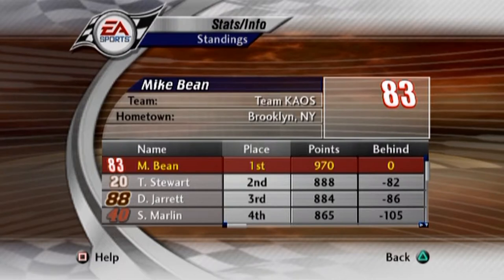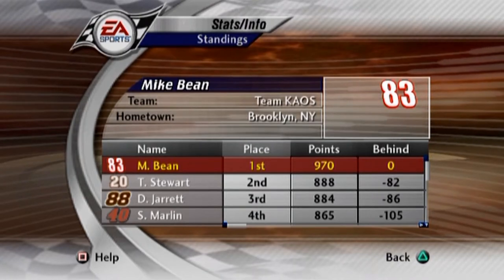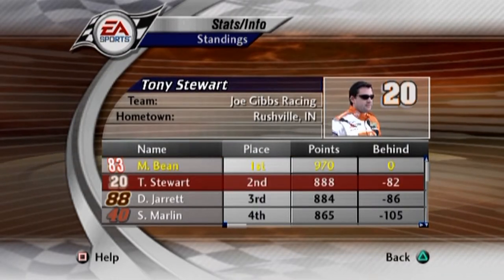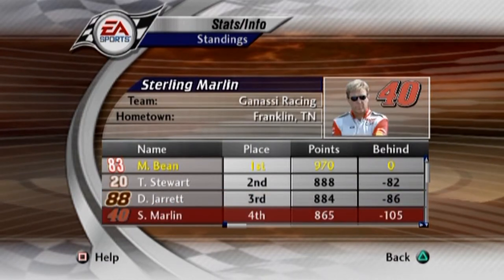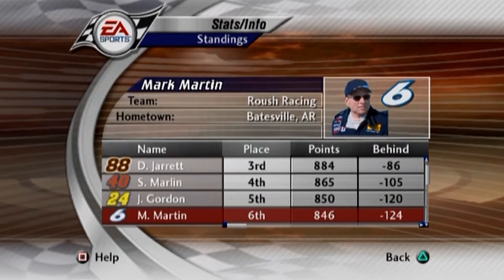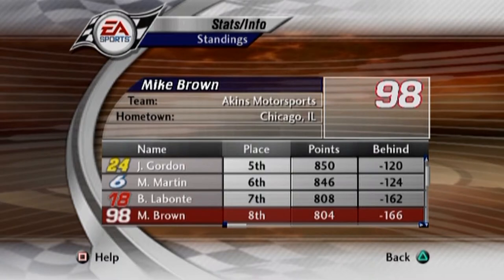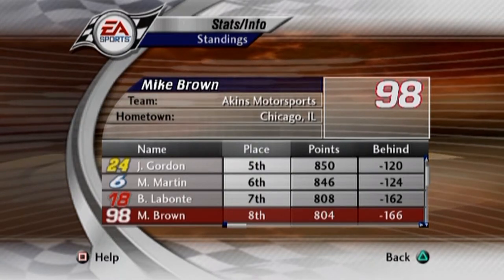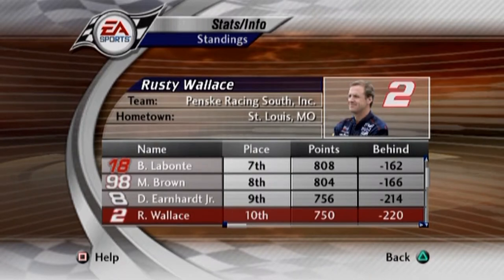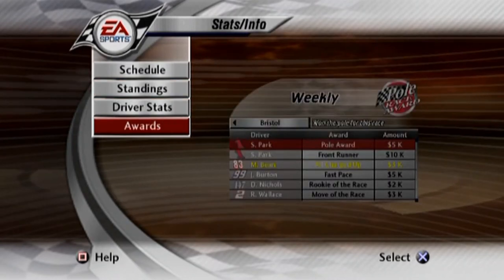82 points — kind of getting us a little bit of an edge on the points lead. I don't know how that's going to work out after Texas. Texas is usually a tough track, but I'll talk about that later. We are solidly in the points — 82 points ahead of Tony Stewart, who's in 2nd. 3rd is Dale Jarrett, 86 points back. 4th is Sterling Marlin, 105 points back. 5th is Jonathan Wolfe, 120 points back. 6th is Mark Martin, Bobby Labonte, Mike Brown still up here in the top 10. They put him in that car and he took off. Dale Earnhardt Jr. falls to 9th, 214 points back. And Rusty Wallace rounds out the top 10, 220 points back.